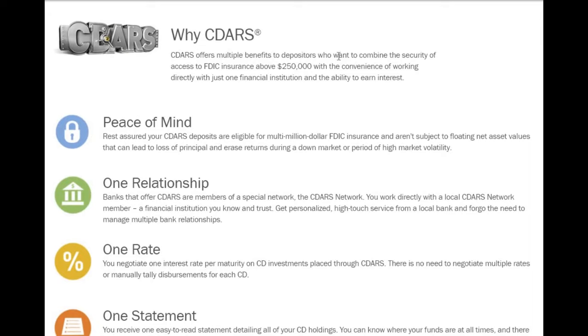Why CDARS? CDARS offers multiple benefits to depositors who want to combine the security of FDIC insurance above $250,000 with the convenience of working with just one financial institution and the ability to earn interest. You get peace of mind — your CDARS deposits are eligible for multi-million dollar FDIC insurance and aren't subject to floating net asset values that can lead to loss of principal during a down market or period of high volatility.